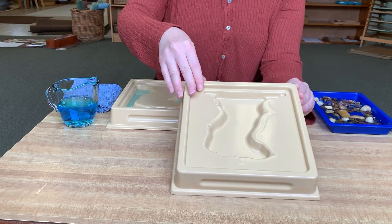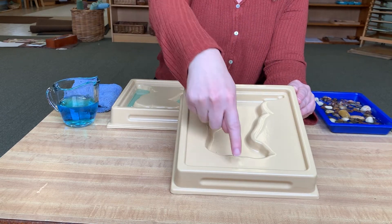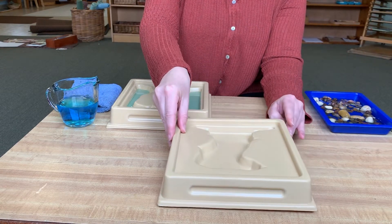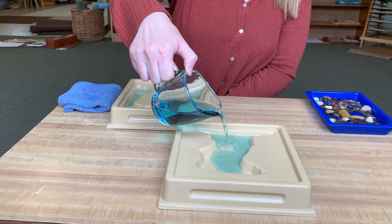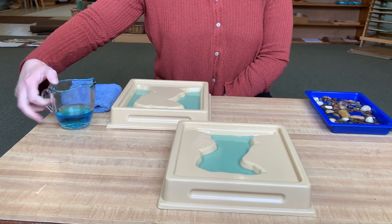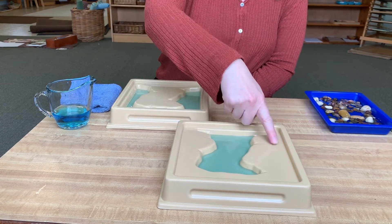This is a gulf. A gulf is a body of water surrounded by land on three sides. A body of water surrounded by land on three sides.